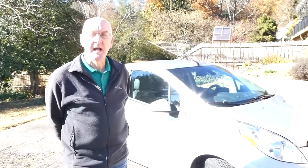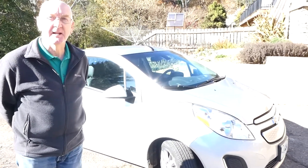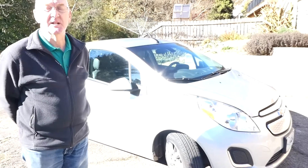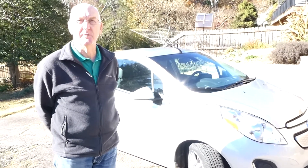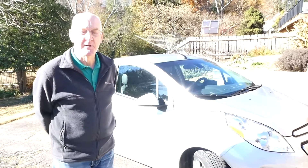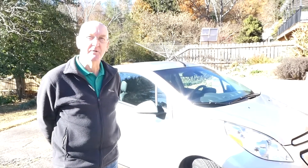Vehicle electrification is really essential if we're going to have sustainable transportation. I'm here today to talk about one of my two electric cars. My wife and I have not bought gas for two and a half years. We actually haven't bought electricity at the house for six and a half years. We charge these cars on sunshine — we drive on sunshine. We do pay an electric bill, but it's just for being connected to Duke's system.